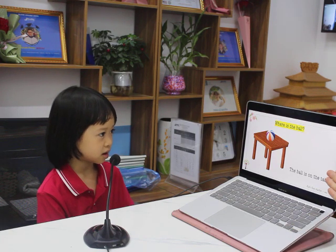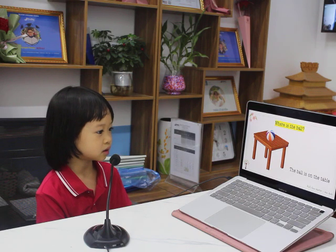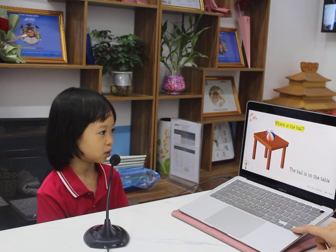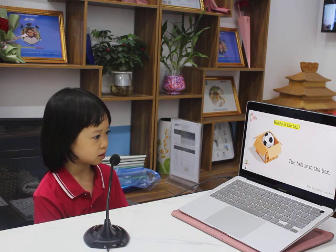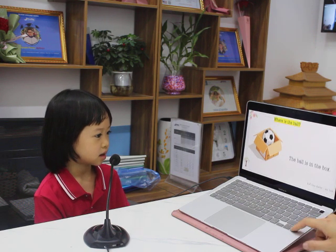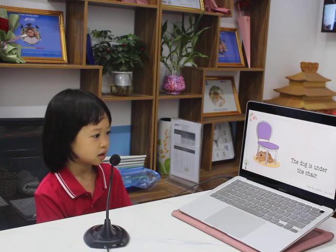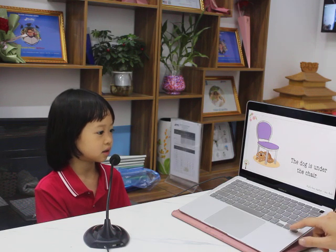And now look at this picture. Where is the ball? The ball is on the table. Correct. Where is the ball? The ball is in the box. Good job. Where is the dog? The dog is under the chair. Under the chair. Correct.